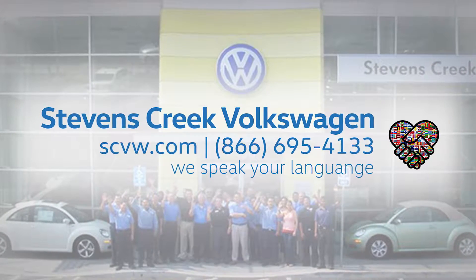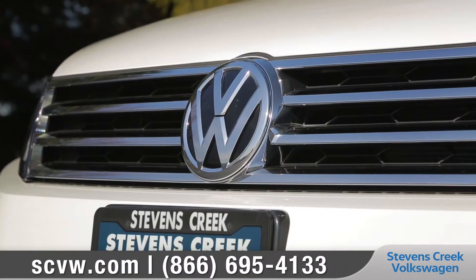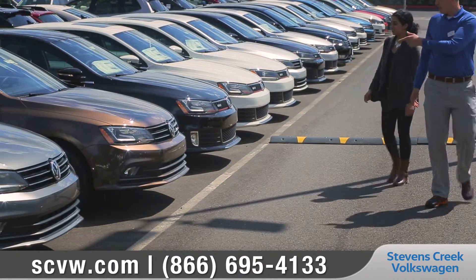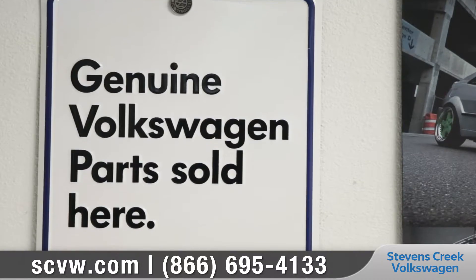At Stevens Creek Volkswagen, our models are all designed and built to perform for many, many years. The same goes for any genuine Volkswagen parts and accessories that we sell.